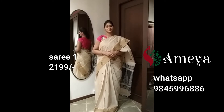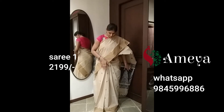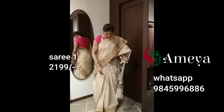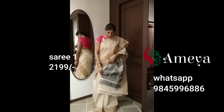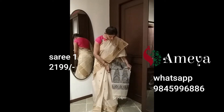This is saree number one that she's wearing. It's a beautiful off-white kanchi cotton saree. It's got beautiful diamond booties all over the body of the saree, and then there are a few floral booties on the border. The border is also a darker shade of the off-white colour — it's like a biscuit colour. The pallu features beautiful floral patterns. This is saree number one, priced at 2,199 rupees.